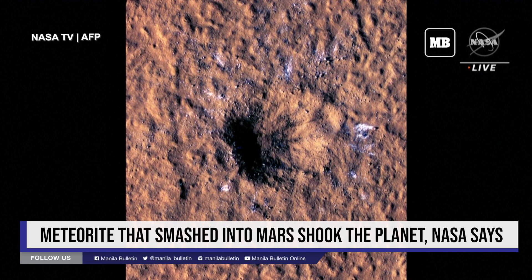It was immediately clear that this is the biggest new crater we'd ever seen. It's about 500 feet wide, about two city blocks across. And even though meteorites are hitting the planet all the time, this crater is more than 10 times larger than the typical new craters we see forming on Mars.